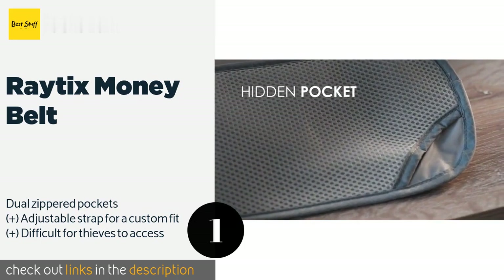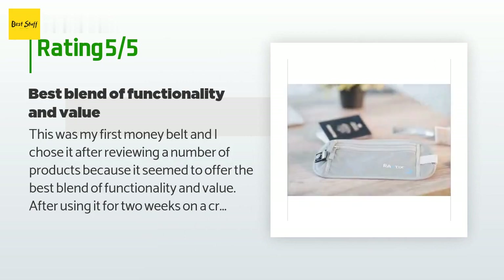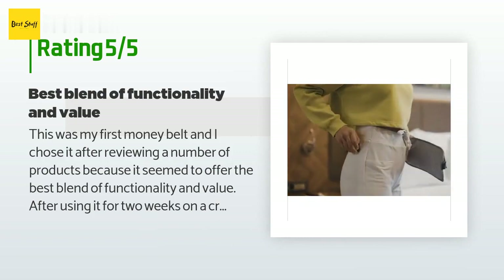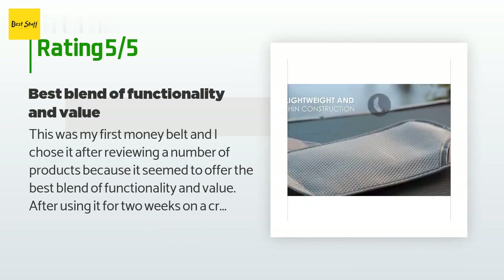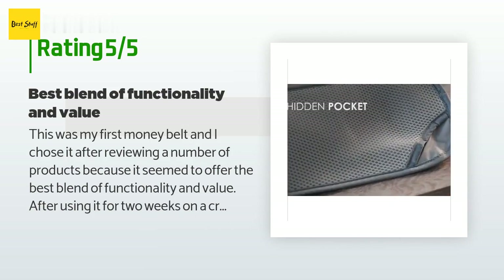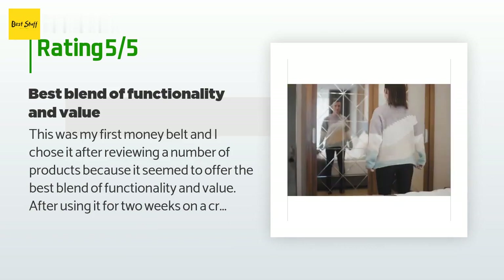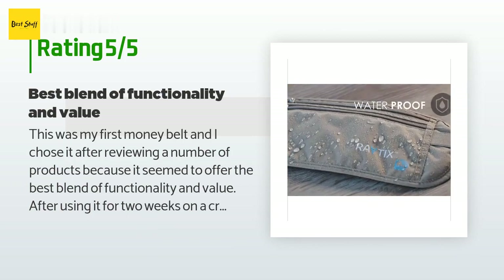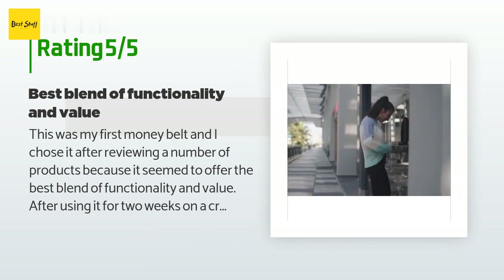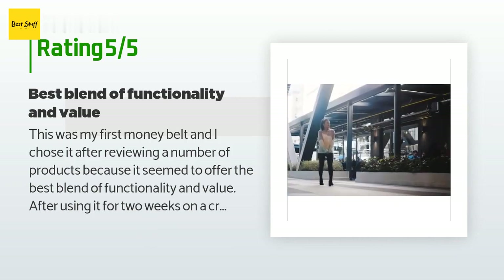This product is rated 4.7 stars from 2,354 customer reviews. A customer said: 'This was my first money belt and I chose it after reviewing a number of products because it seemed to offer the best blend of functionality and value. After using it for two weeks on a cruise with multiple port stops and shore excursions, I'm very happy with the design and quality. Two pockets is very helpful in separating items, the zippers worked very well, the size of the pockets worked well for passport, wallet, and money, and the adjustable belt with a little stretch made the right size easy to find — quality and durability.'